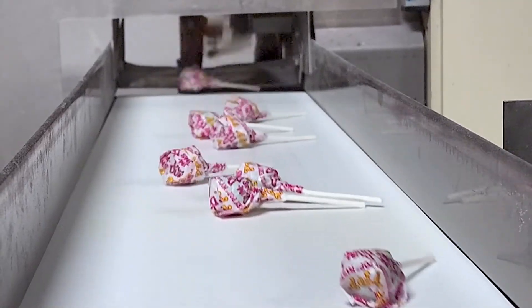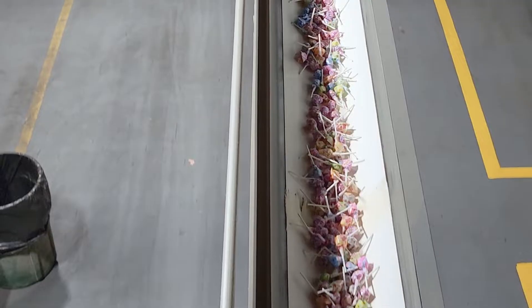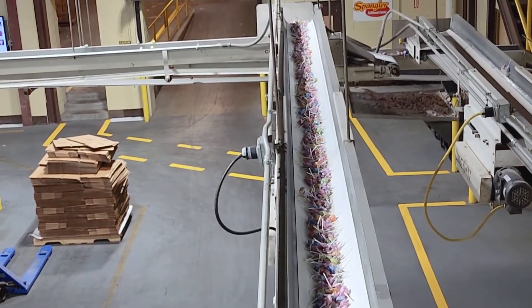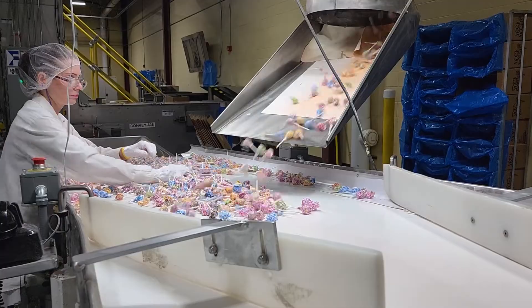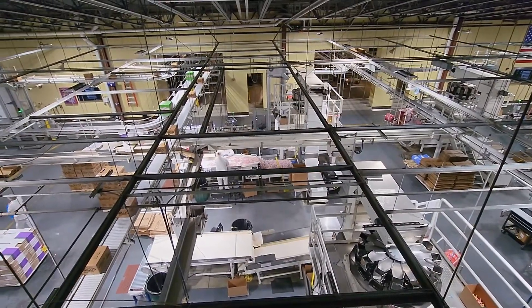Dum-Dums have been around since 1924 and Spangler Candy has been making them since the 1950s. We make over 2 billion every year and we really are the lollipop capital of the world. We make more lollipops in this facility than any other plant in the entire world, so that's something we're real proud of.